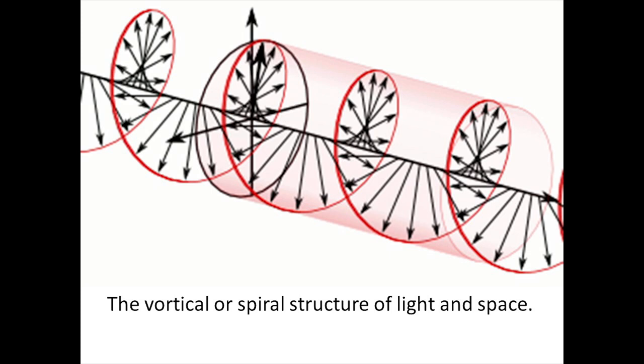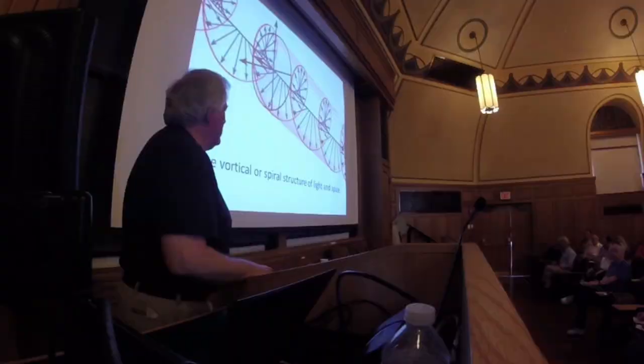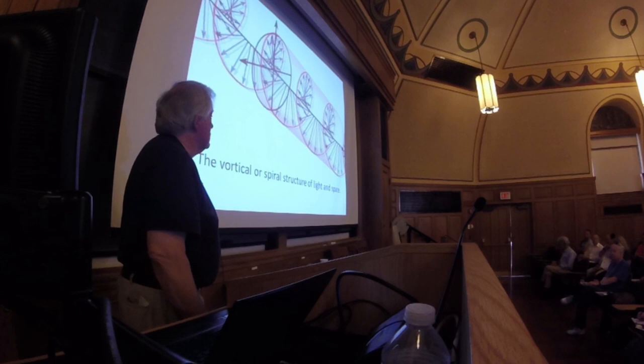I'm going to talk about what I'm going to talk about. I'm from Dover, New Hampshire. This is my email. And I'm going to talk about the vertical or spiral structure of light in space — how light travels through space.